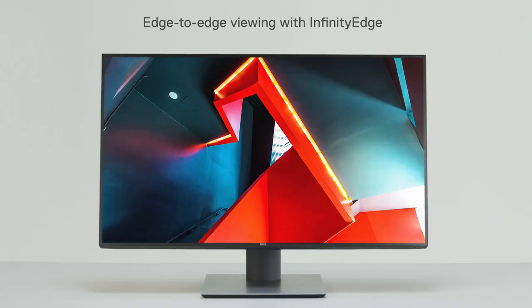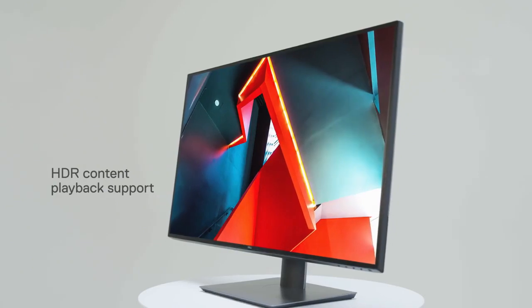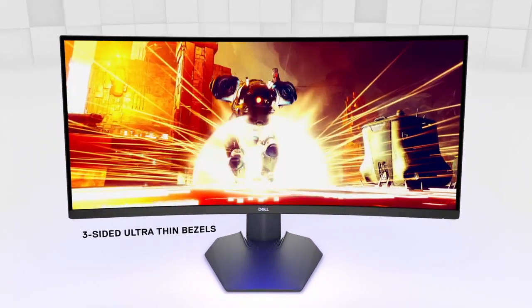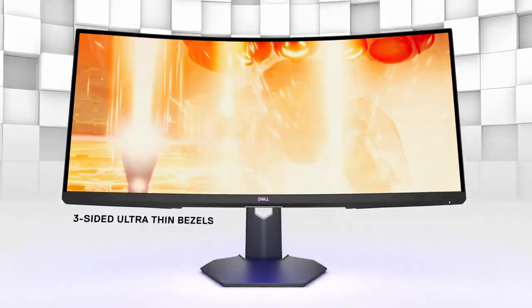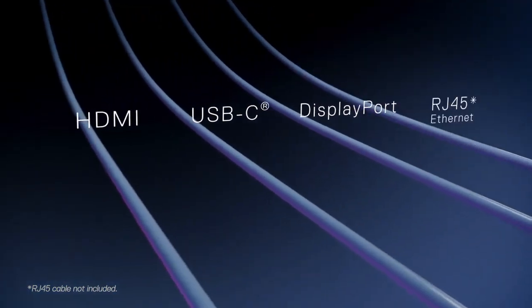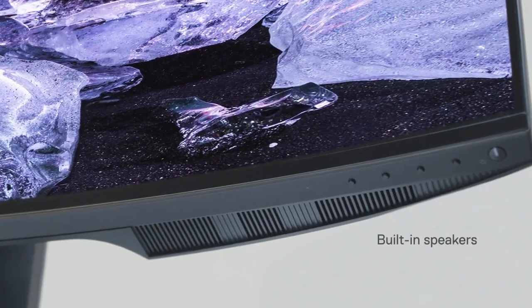Discover the power of productivity and immersive visuals with Dell Monitors. Engineered for excellence, Dell Monitors offer a wide range of sizes and resolutions, ensuring crystal clear images for work and play. Whether you need ultra-sharp displays for creative tasks or fast refresh rates for gaming, Dell Monitors deliver exceptional performance and reliability.